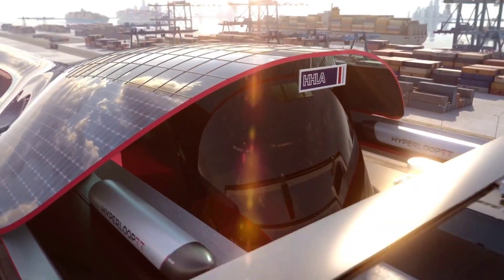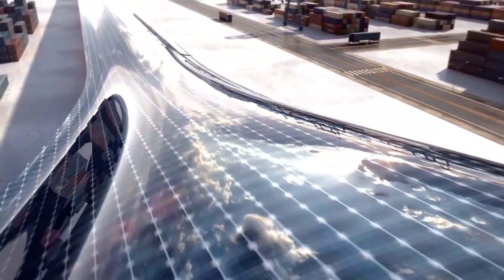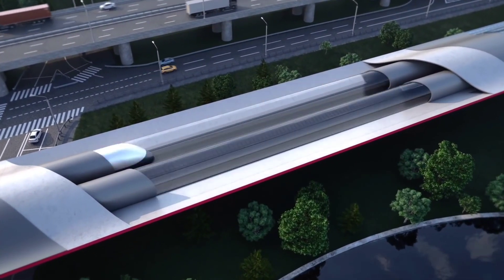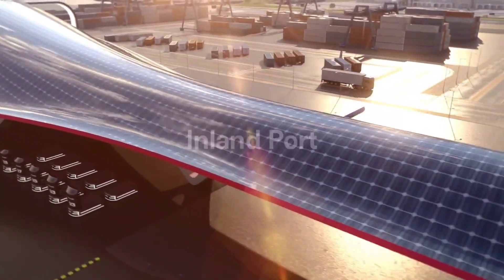The system operates in a near-vacuum environment, minimizing air resistance and allowing for unprecedented speeds. Each cargo pod is designed to be aerodynamic and secure, ensuring the safe and efficient transport of goods.